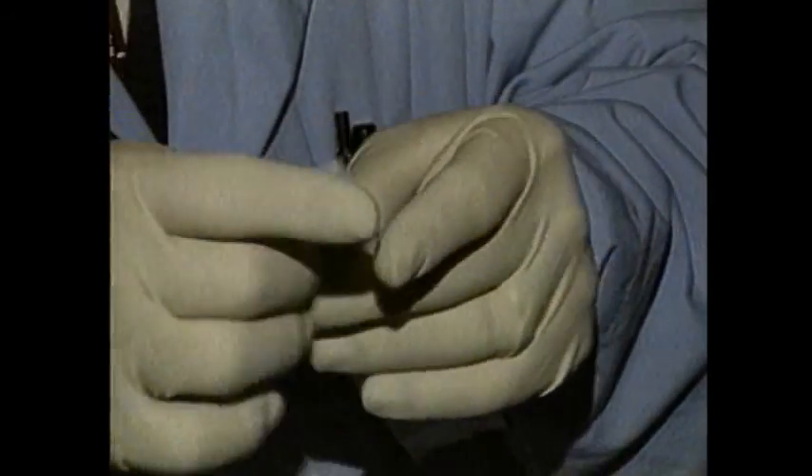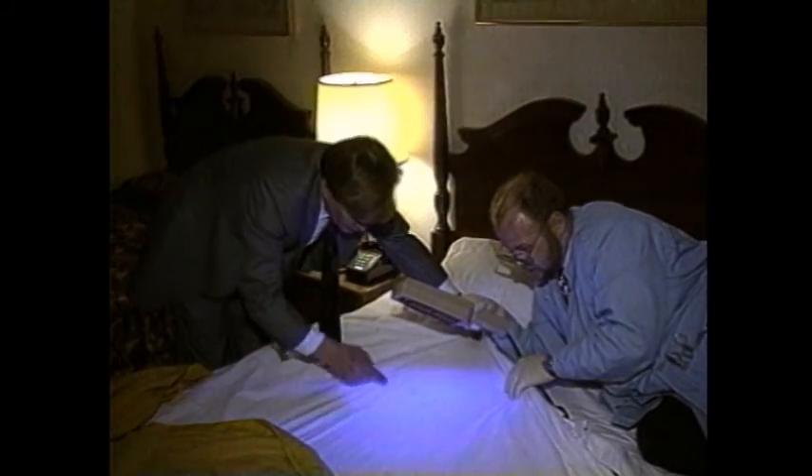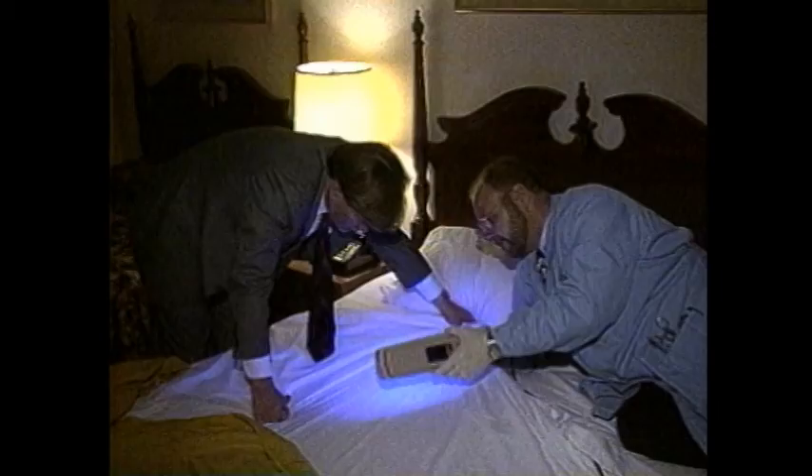As a forensic scientist, Mark Bose is treating these hotel rooms like crime scenes. They're looking for hidden evidence of semen and other human secretions. But these are not crime scenes — they're rooms picked at random by the I-Team to show you what you're being exposed to when you rent a hotel room for the night.